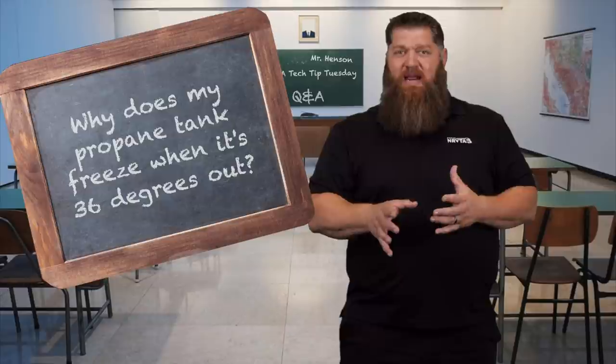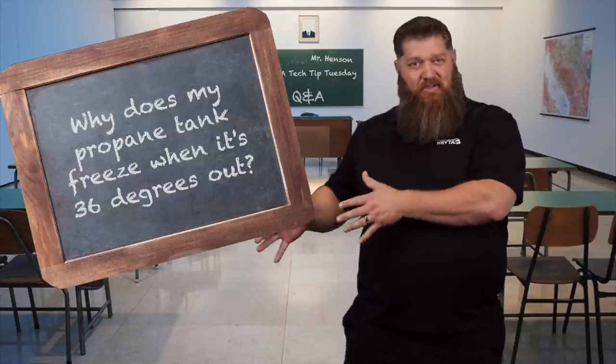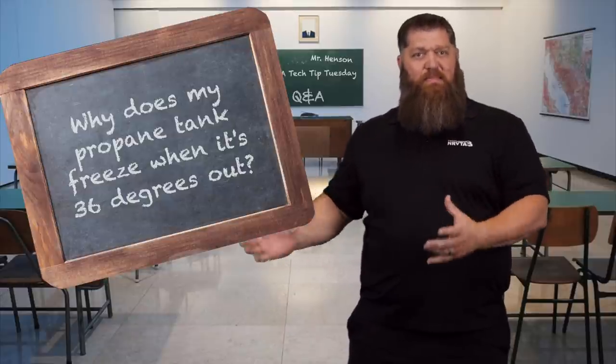Ironically, we use propane for heat, but we get this freezing condition outside because our tanks are outside and it begins to freeze up.